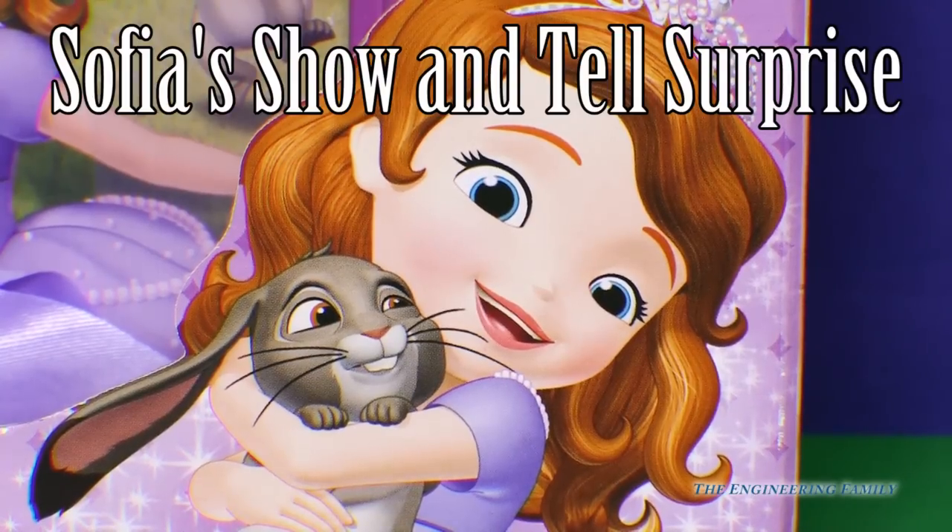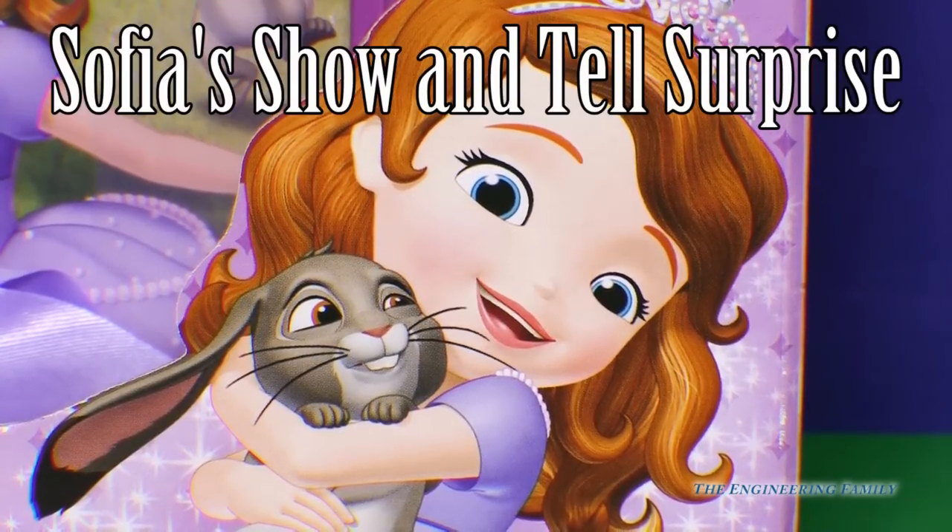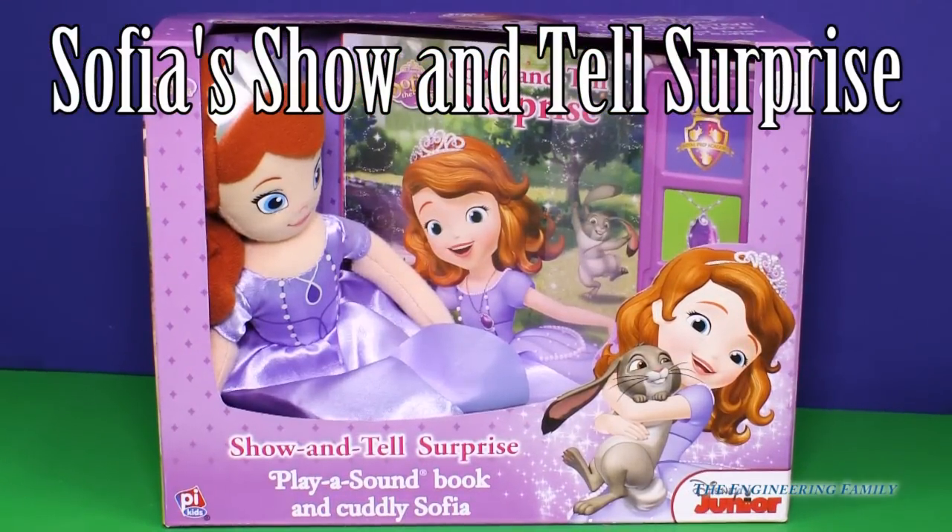Are you ready to cuddle just like Clover and Sophia? Today we're gonna play with show-and-tell surprise. A sound book and cuddly Sophia are included. Let's open this up and play together.